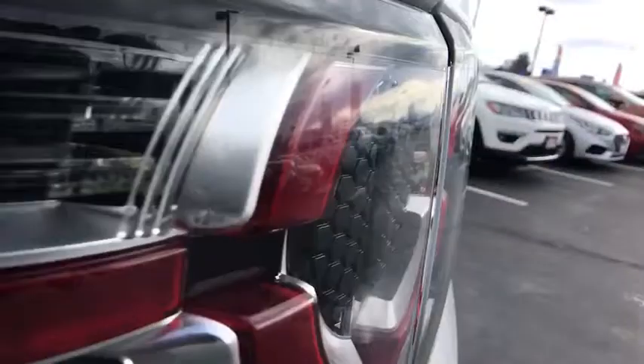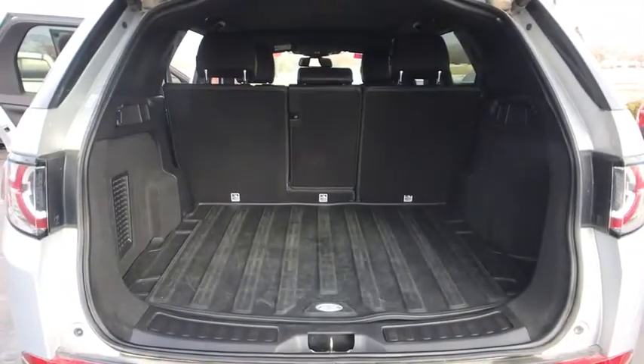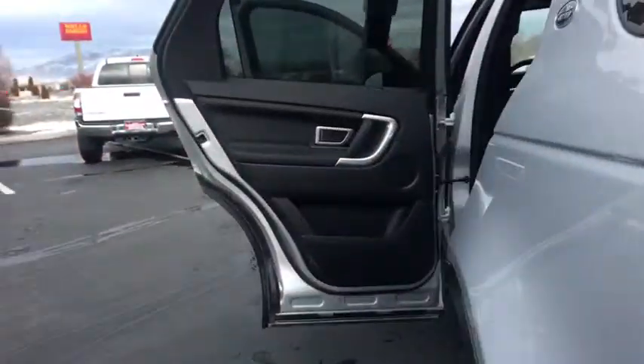Cargo cover, push-button start, tinted glass, body color door handles, rear fog light, rear stabilizer bar, engine immobilizer. Come take a test drive today.